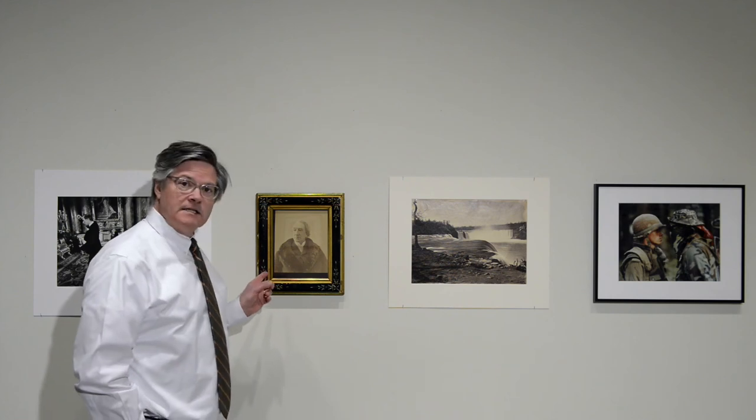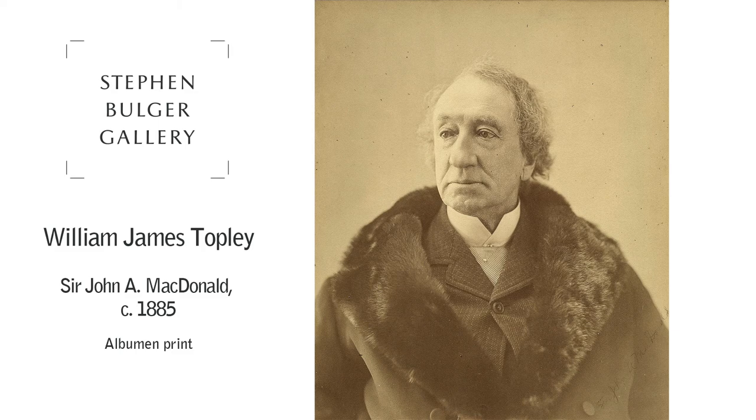That same process was used to make this portrait of Sir John A. Macdonald, Canada's founding Prime Minister.